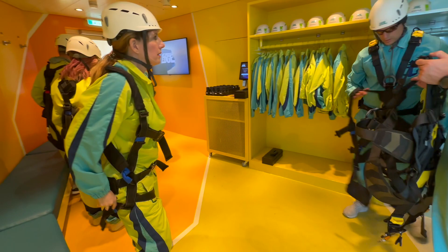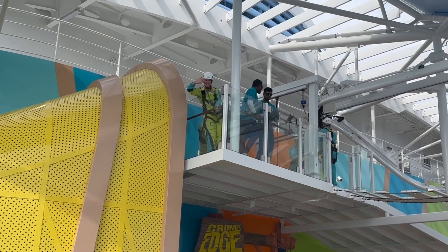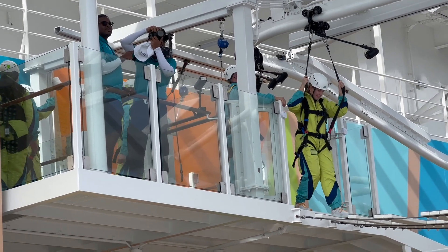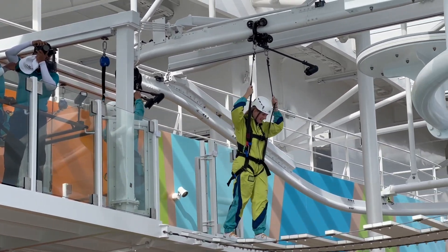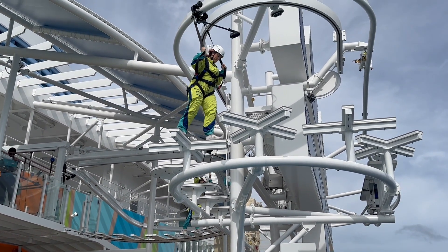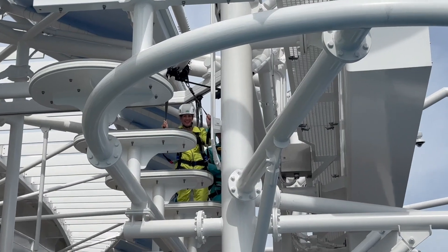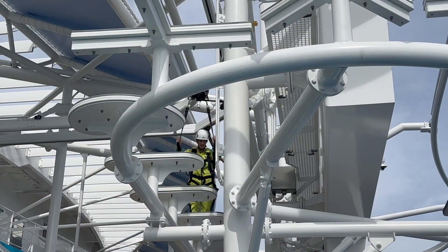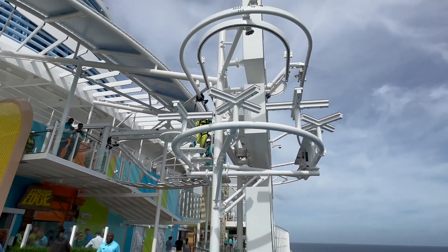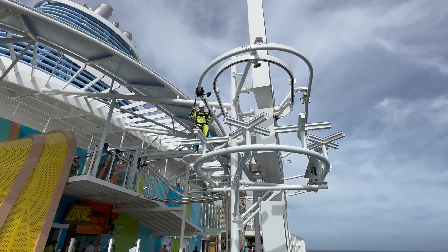After picking wedgies, you will watch a demonstration video and be taken up the stairs for your turn. The wind will surely test your strength and balance on very narrow platforms. This adventure is a full-on bravery test with adrenaline rush, part ropes course, part zipline, as you traverse 154 feet above the ocean over the edge of the ship.